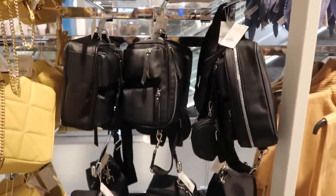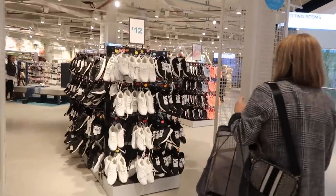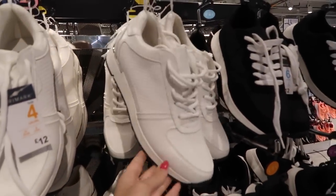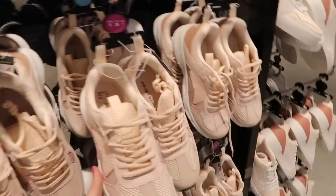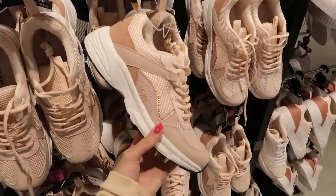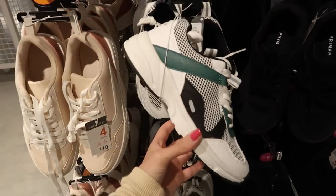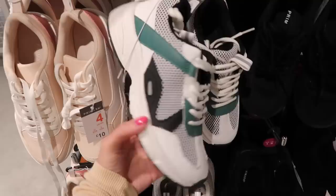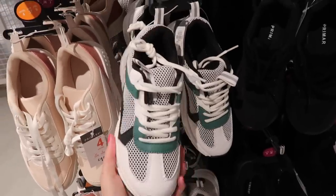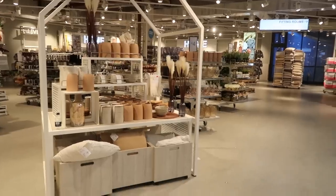I'm going to show you some of the trainers because I feel like they've really upped their trainer game. They've got these chunky white ones - I'm not sure about the metal bit but I do like them from the front. These ones are quite cute, a bit New Balance-y, and they're fourteen pounds. These ones remind me of New Balance or Asics - the name's gone blank, excuse me! I might actually grab these ones. I also love the black ones - they're very me.